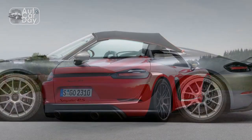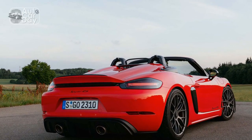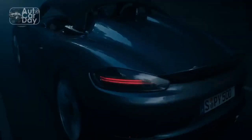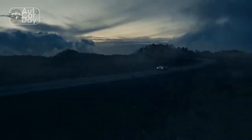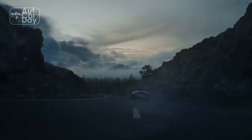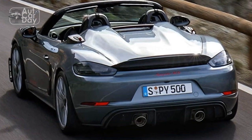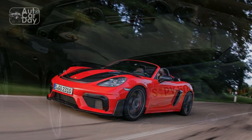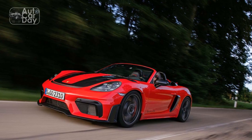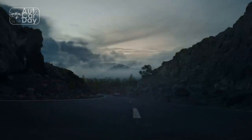That's not merely because the Spyder RS is the last 718 to launch with an internal combustion engine. It's because that engine is the charismatic naturally aspirated 4.0-litre flat-six from the spine-tingling 911 GT3 and the track-dedicated 911 GT3 Cup racer. Priyunger said with a smile on his face and sadness in his eyes: the 2024 Porsche 718 Spyder RS is a fitting last hurrah for the internal combustion engine in the German automaker's mid-engine sports car platform.